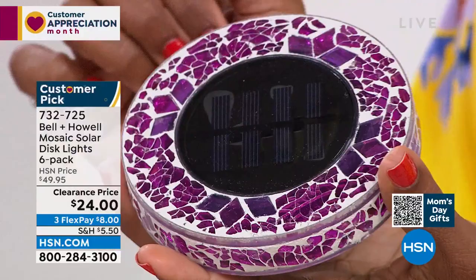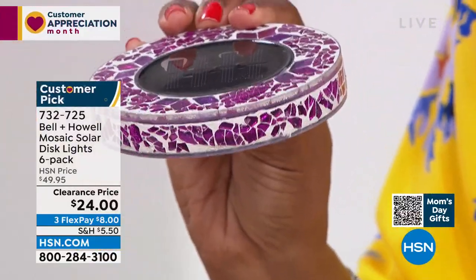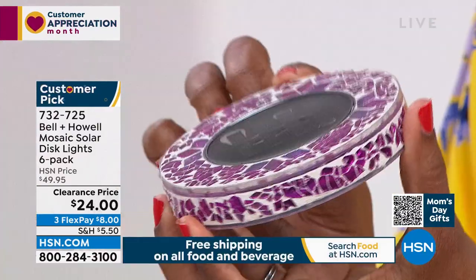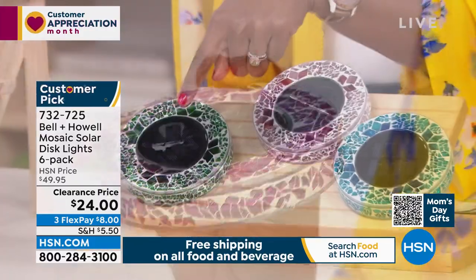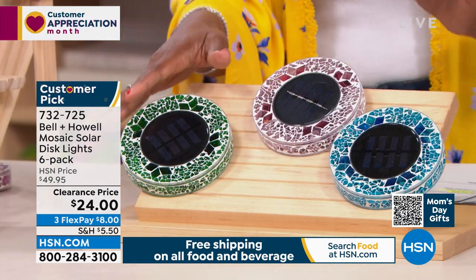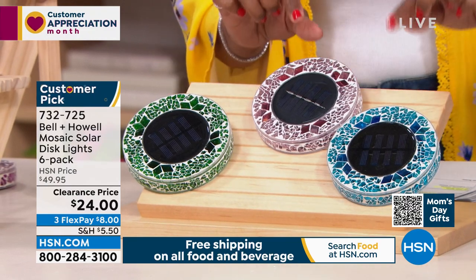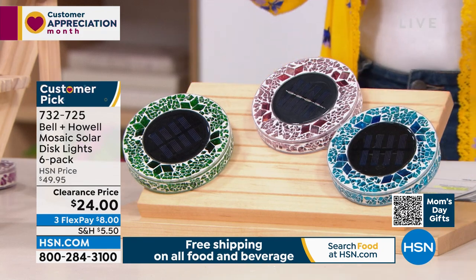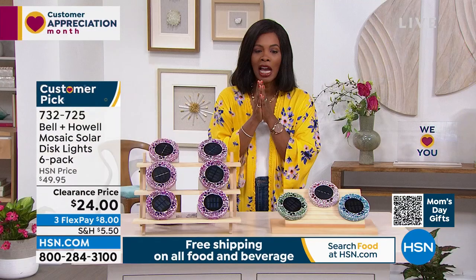Let me show you all the colors. I'm holding pink — it's more of an orchid, pinky-purple. We also have it in forest green, which would look great blending in with the grass. We've got it in tan and also in blue, which is most limited. You're getting six of them for better than half price — on FlexPay they're $8 to get home.